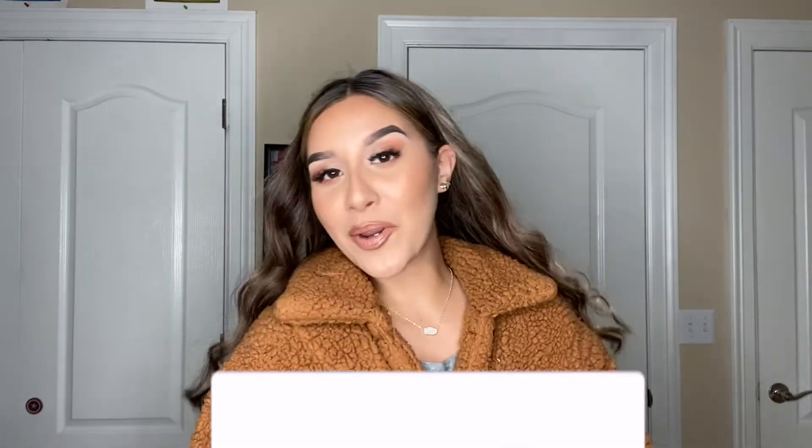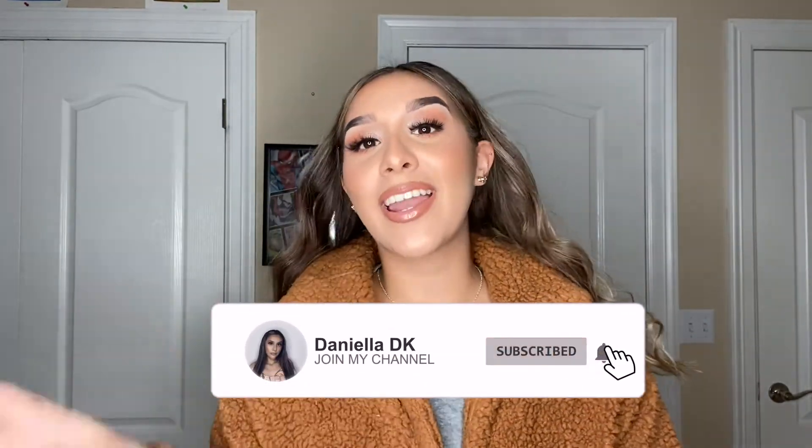What is up you guys and welcome back to another video. If you are new here, hi my name is Neela D.K. Don't forget to smash that subscribe button and hit that bell button so you don't miss any of my videos.